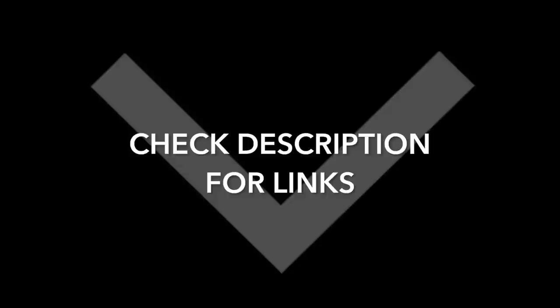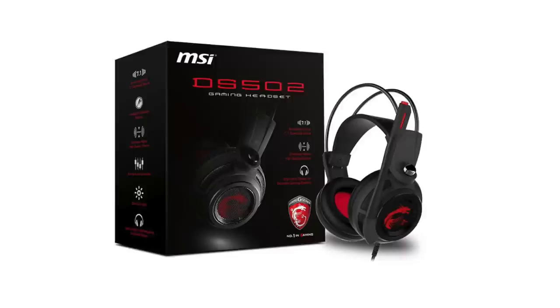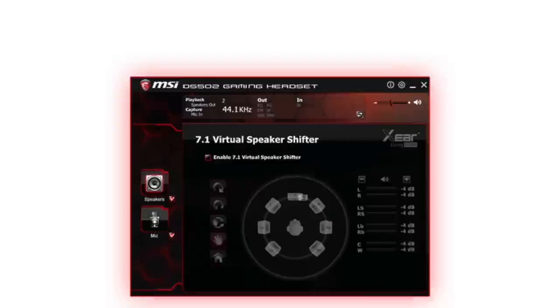We link them all in the description below. Let's get started at number 10 with the MSI DS-502. You can usually find these for around 40 bucks. They're USB based and come with software that allows you to control the monitoring and some tweaking. The sound right out of the box isn't actually perfect — you do need to do a little tweaking in the settings, but you can get them to sound pretty damn good.